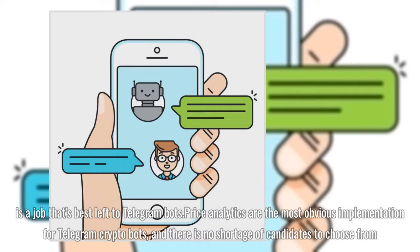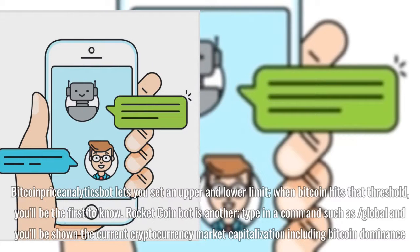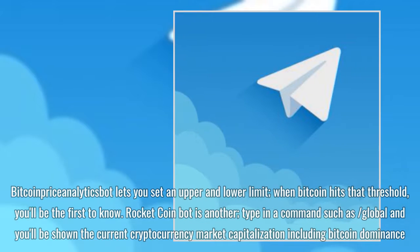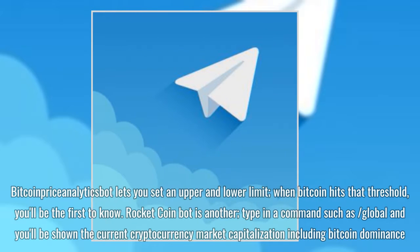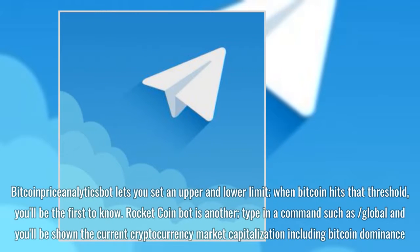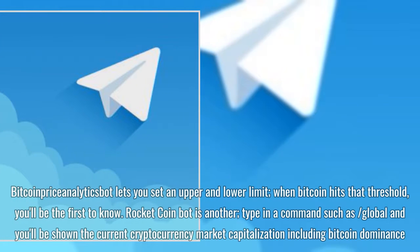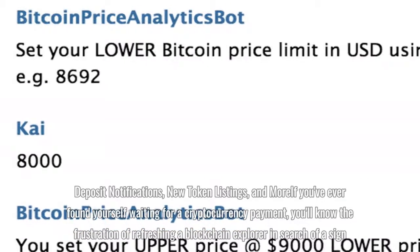Price analytics are the most obvious implementation for Telegram crypto bots, and there is no shortage of candidates to choose from. Bitcoin Price Analytics Bot lets you set an upper and lower limit; when bitcoin hits that threshold, you'll be the first to know. Rocket Coin Bot is another — type in a command such as slash global and you'll be shown the current cryptocurrency market capitalization including bitcoin dominance, deposit notifications, new token listings, and more.